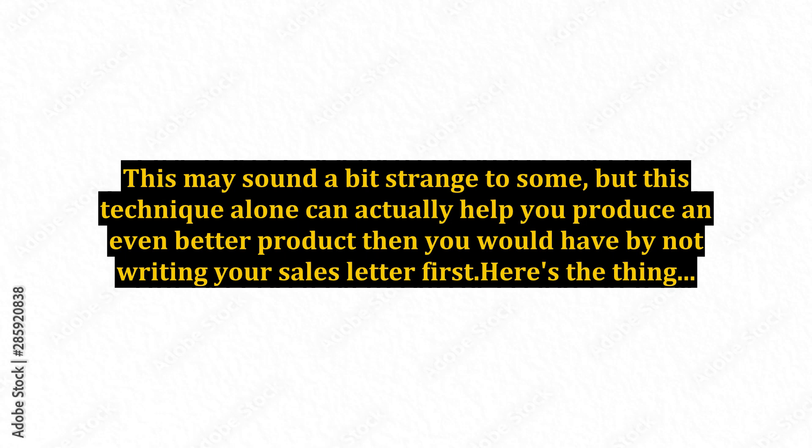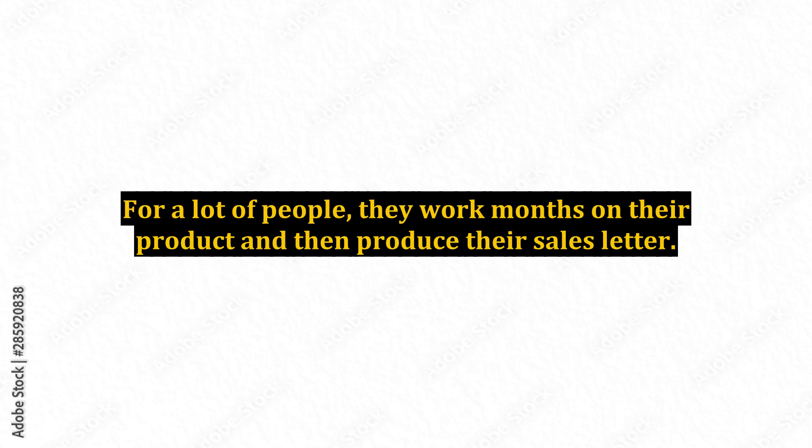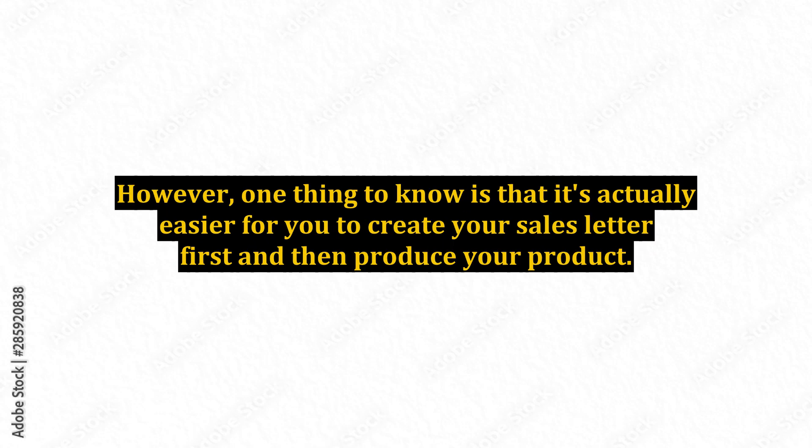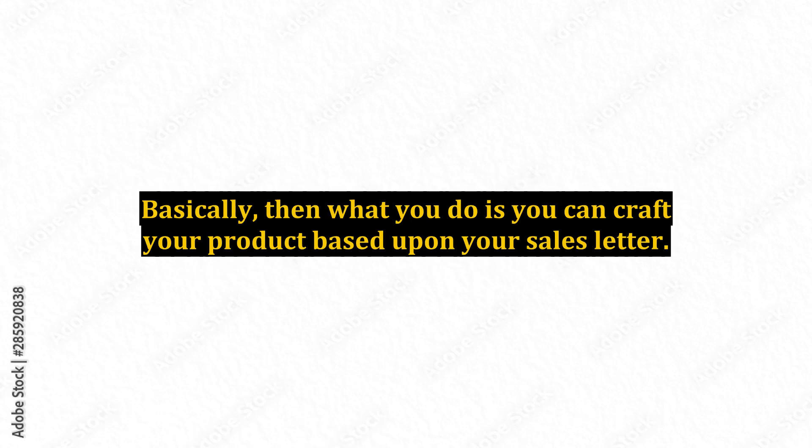Here's the thing. For a lot of people, they work months on their product and then produce their sales letter. But one of the tricks to really creating your products is doing the opposite. It's actually easier for you to create your sales letter first and then produce your product.